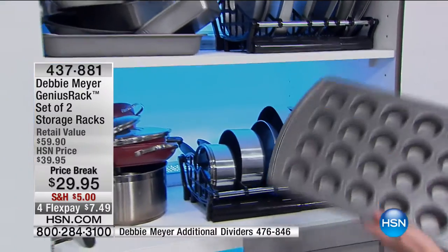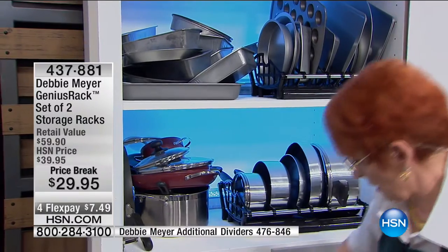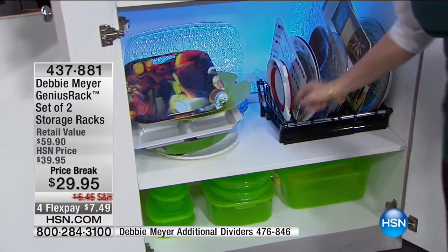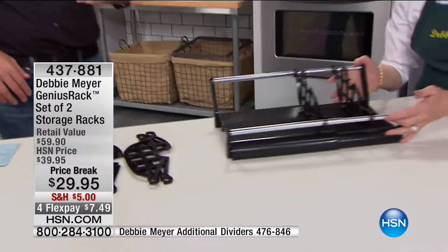Think about your bakeware, your pots and pans — the wok, the sauté pan, the crepe pan, the grill pan, the serving plates, the Dutch oven. It doesn't matter because it's completely adjustable. You're getting two racks, you're getting six sets of dividers, so you can completely customize this exactly how you want it. And you're paying less than $30.